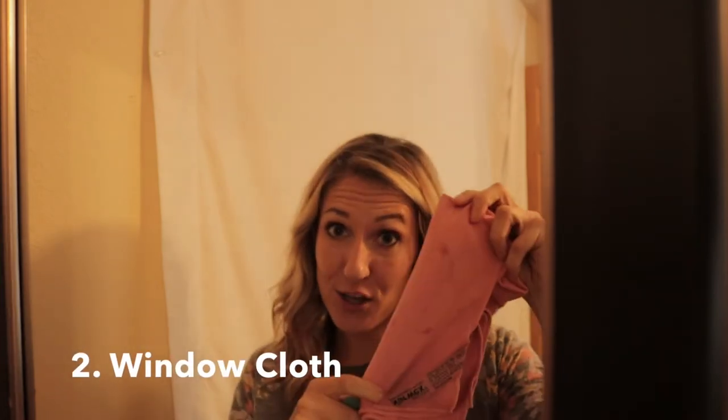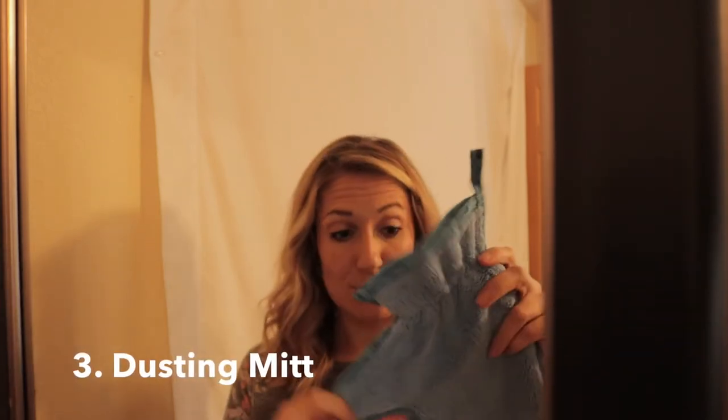The Norwex Envirocloth, which we already talked about. The Norwex Windowcloth, which is a slightly different weave of microfiber — still has that BacLock in it — but it's awesome for cleaning mirrors and windows streak-free, and polishing stainless steel and bathroom fixtures. Then the third product is the dusting mitt. It's a literal mitt you put on your hand, walk around your home, and use it to wipe dust off all the surfaces. It leaves you with a free hand to lift trinkets, and it all collects in the mitt so you just take it outside, shake it out, and your house has been dusted.